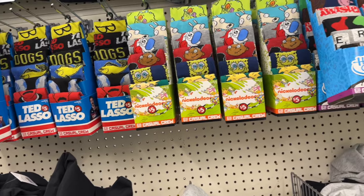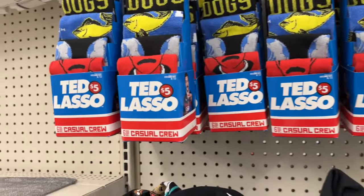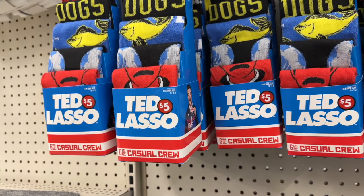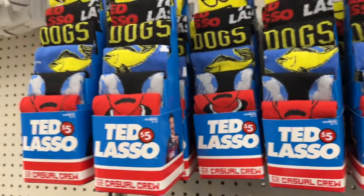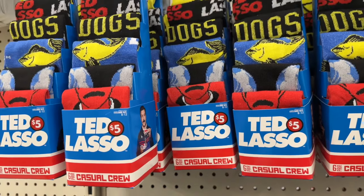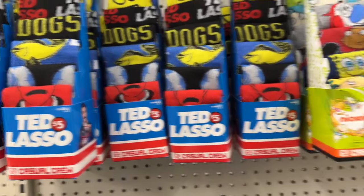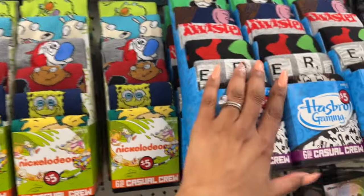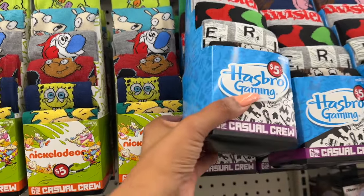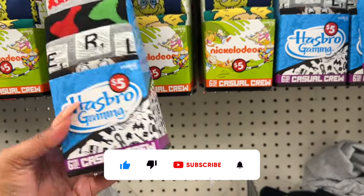Just to clarify my video structure: I always separate Dollar Tree Plus section finds from regular Dollar Tree finds. Everything at the beginning of the video is regular $1.25 items; then we go into the Plus section. In the Plus section they have Hasbro Gaming six-pair casual crew socks for $5 — you get six pairs, which is not a bad deal. The Nickelodeon design would be cute in a teen's Easter basket.